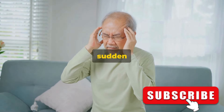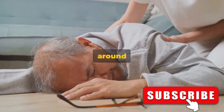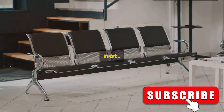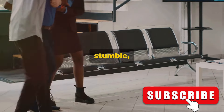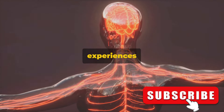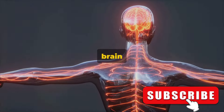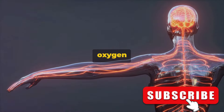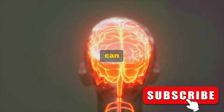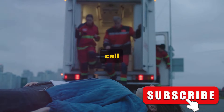Signs 4 and 5 are dizziness and a sudden loss of balance or coordination. Imagine you're going about your day and suddenly the world starts spinning around you — that's dizziness, an unsettling sensation that you or your surroundings are moving when in reality they are not. Now imagine you're walking and out of the blue you stumble, stagger, or have a hard time keeping upright — this is a loss of balance or coordination. A stroke occurs when blood flow to your brain is interrupted or reduced, depriving your brain of oxygen and nutrients, which can cause the areas responsible for balance and coordination to malfunction. Any sudden changes like these call for immediate medical attention.